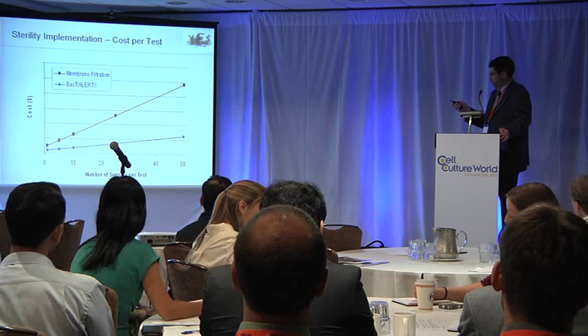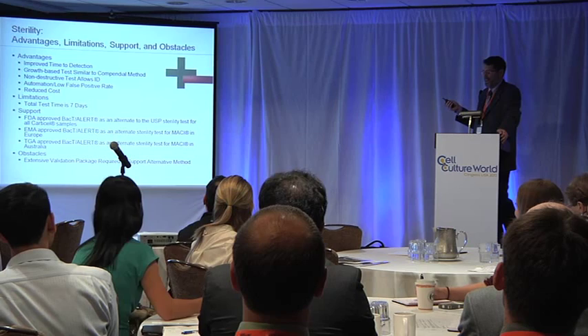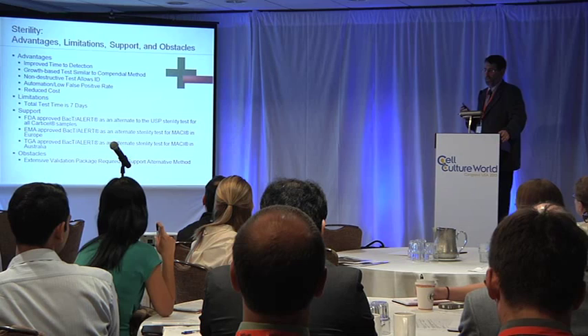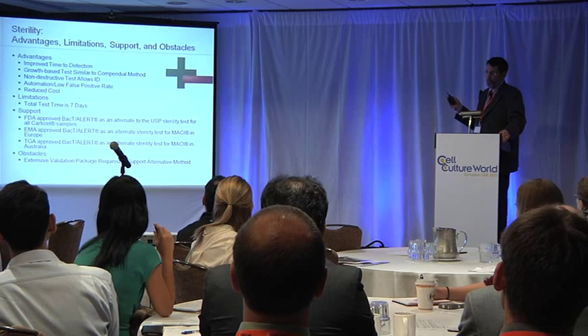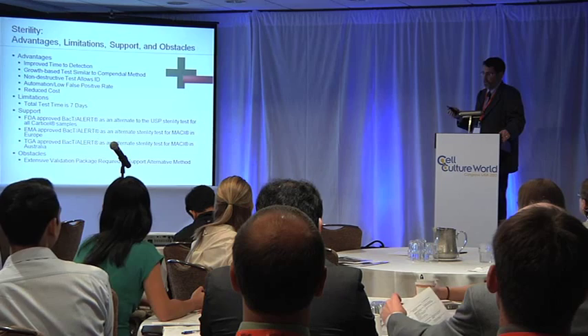To sum up for sterility, the advantages are there's definitely improved time to detection. It's a growth-based test that's similar to the compendial methods, so it's something that regulators are going to be familiar with. The fact that it's a growth-based test means that it's non-destructive, so you can ID by typical identification methods. It has a low false positive rate, partly due to the automation, and it also has reduced cost.